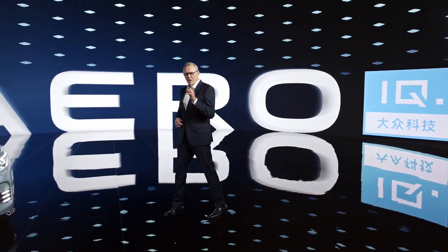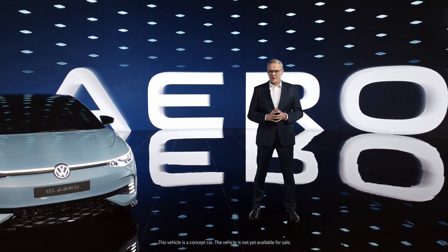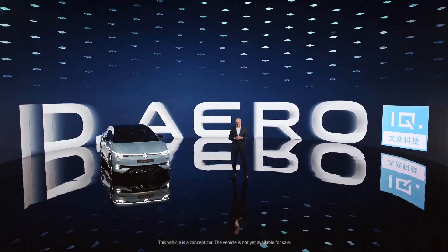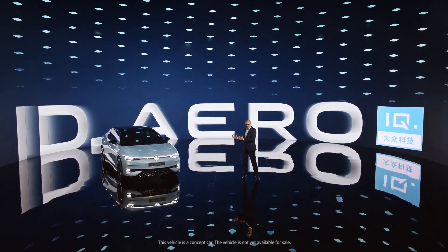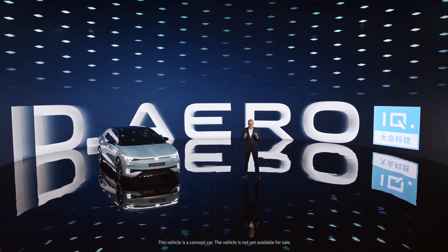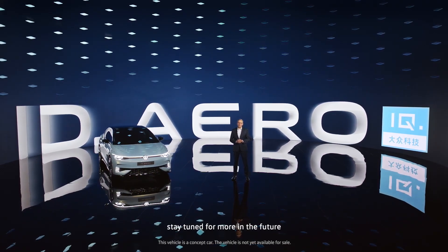This new labeling will ensure a simplified purchasing process for any new model from now on, with customers instantly knowing they are getting the most advanced technologies from Volkswagen for a convenient, safe, worry-free drive that offers peace of mind. With the ID.Aero, our ID family, and our IQ Technologies, it is clear that at Volkswagen we are accelerating our transformation into a sustainable, software-driven mobility provider for all. Thank you for watching, and we look forward to the future of our new world.